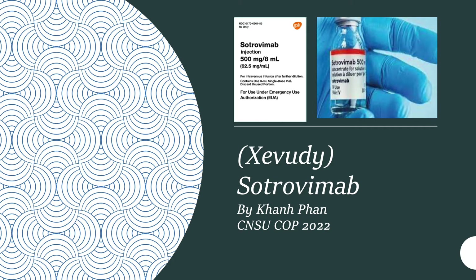Today, I will be talking about Zivuti, also available as sotrovimab, and its use in treatment of COVID-19.